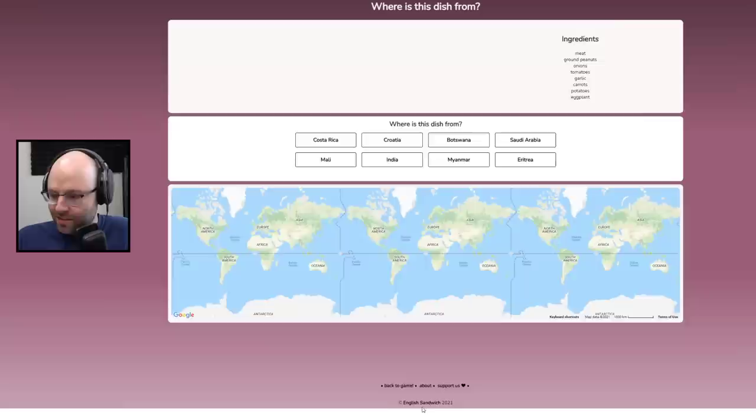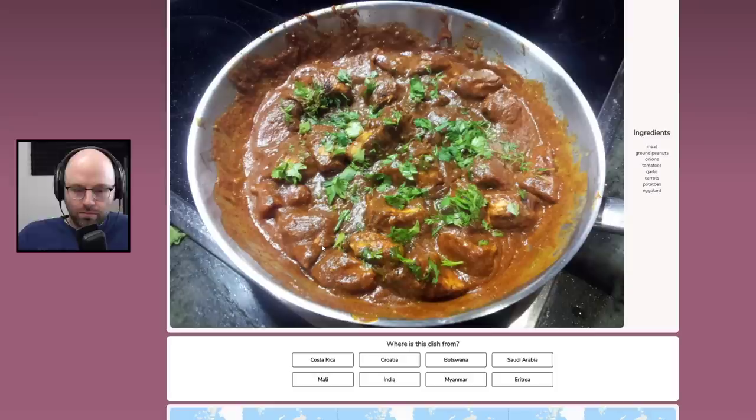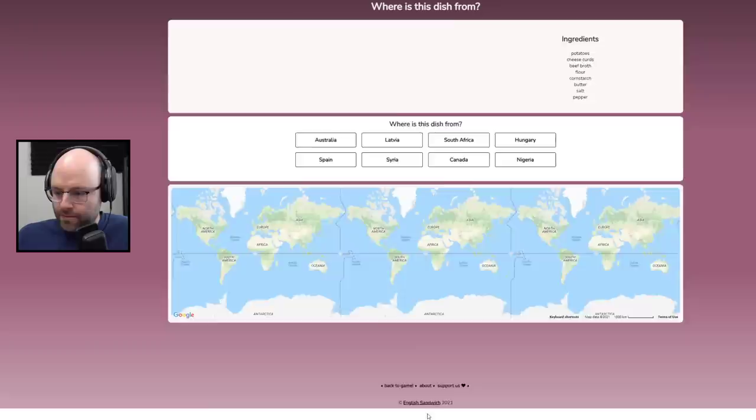Meat, peanuts, onions, tomatoes, garlic, carrots, potatoes, eggplant. Looks tasty — don't get me wrong. Costa Rica. Mali.